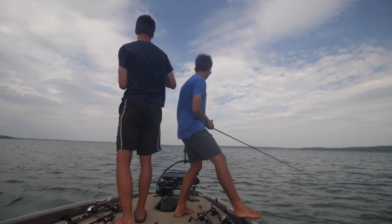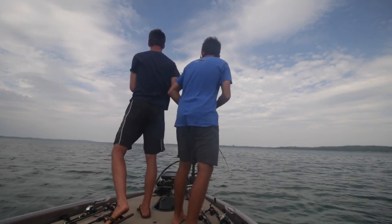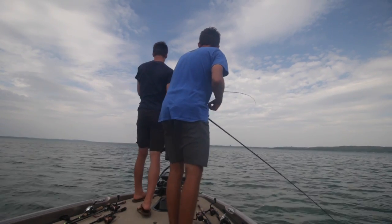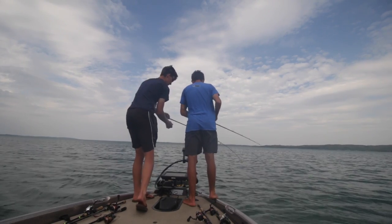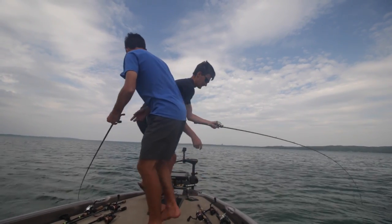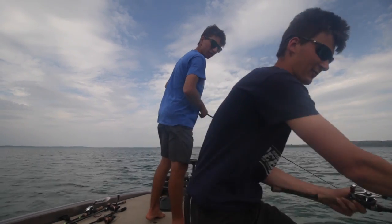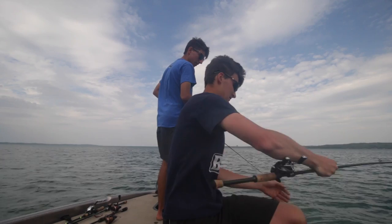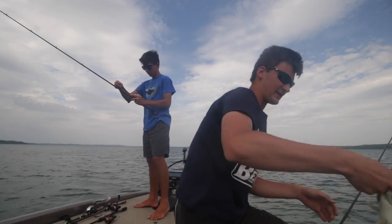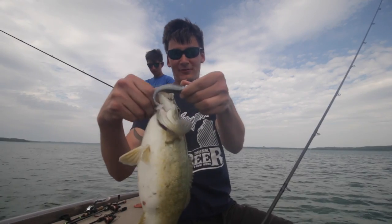Chris has got a giant — he switched to the swimbait because he broke off his jerkbait. It's not a giant, it's about three and a half or four pounds. There's a really fat fish crawling this little swimbait right on the bottom.